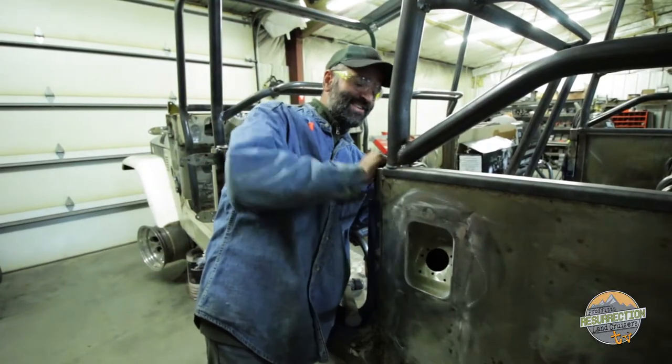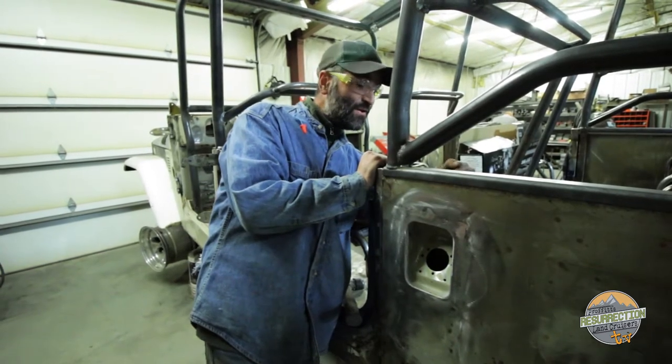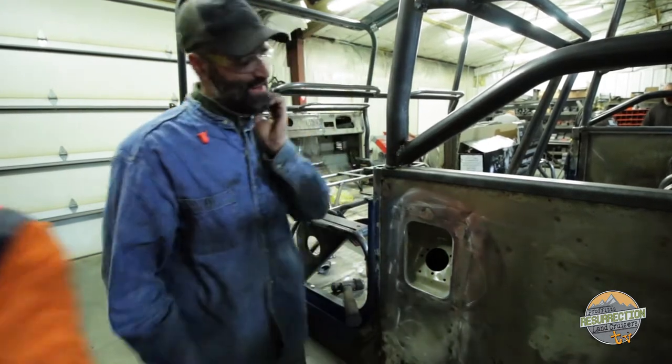Hi, I'm Clint and I've been here since the end of September. I'm working on a fuel door and I love working here, it's a lot of fun. And Clint is a metal master.